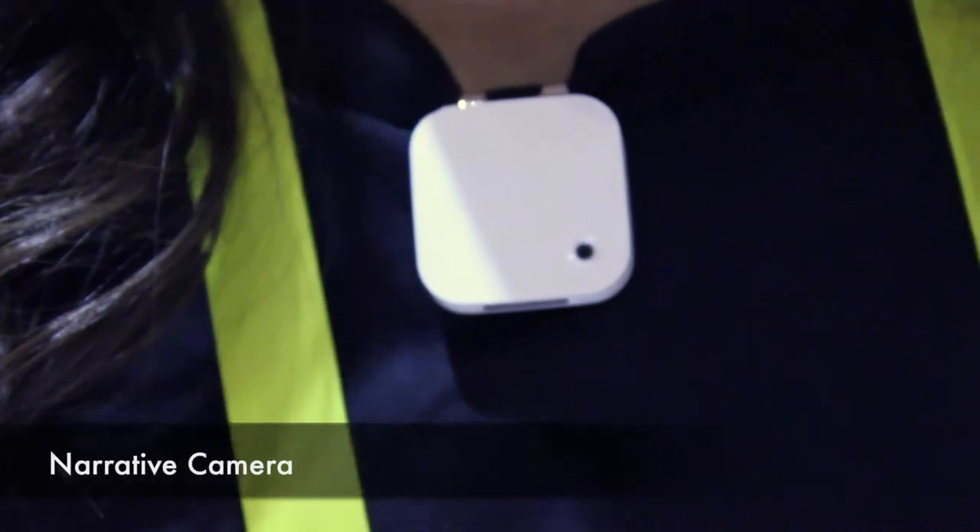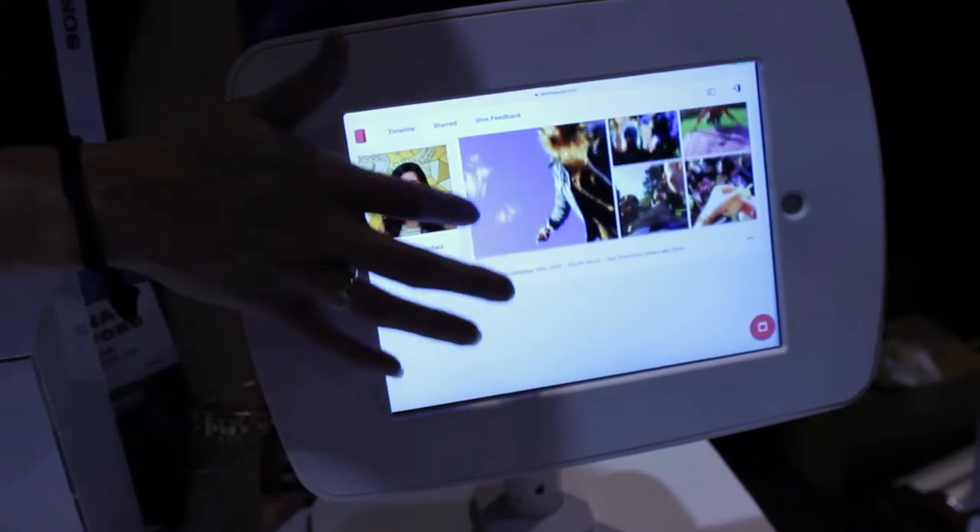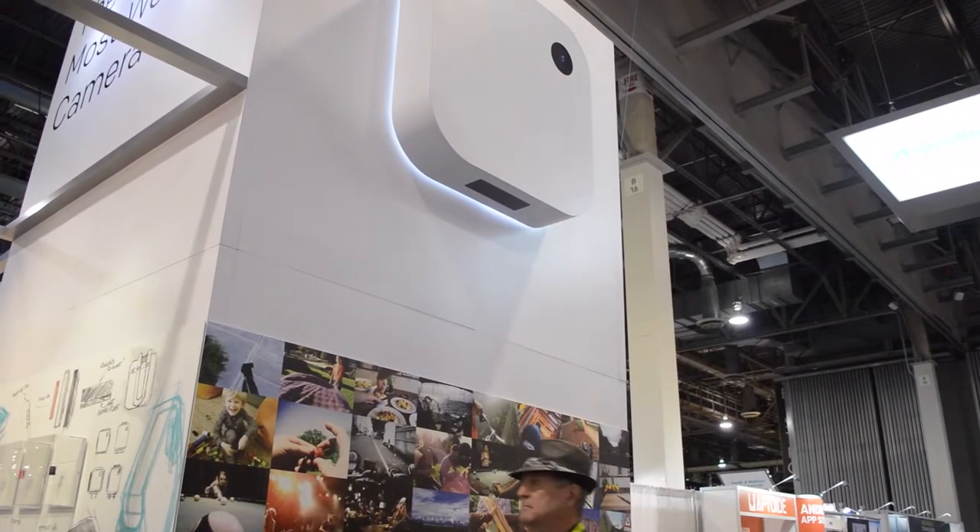This is the Narrative Clip — it's the world's most wearable camera. What you do with it is clip it onto your clothes, and it takes a photo every 30 seconds automatically. There are no on/off buttons and no interaction needed. You just clip it on, go about your day, and capture moments as they happen, so you can be in a moment and still capture it for later.